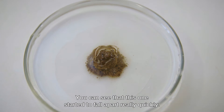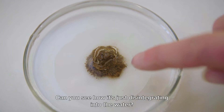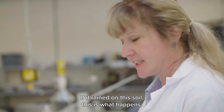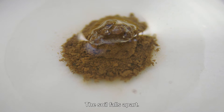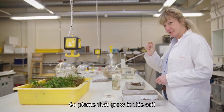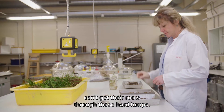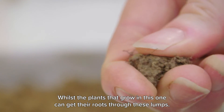You can see that this one started to fall apart really quickly — it's just disintegrating into the water. If it rained on this soil, this is what happens. The soil falls apart and when it dries out a little bit it becomes really hard like a brick. So plants that grow in this soil can't get their roots through these hard lumps, whilst the plants that grow in this one can.